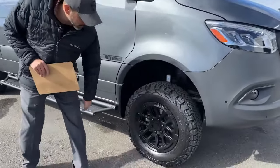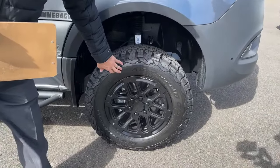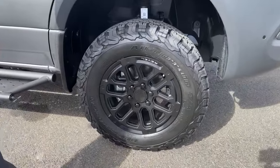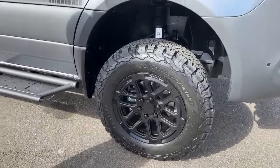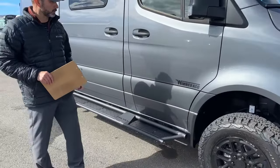The wheels are cool — I have to show you these. They used to use the Method wheels. They're still doing the KO2 tires, but now these are Winnebago wheels that were designed specifically for the Revel. I really like that it makes them stand out, and I'm glad they kept the same tires because I'm a big fan of those.